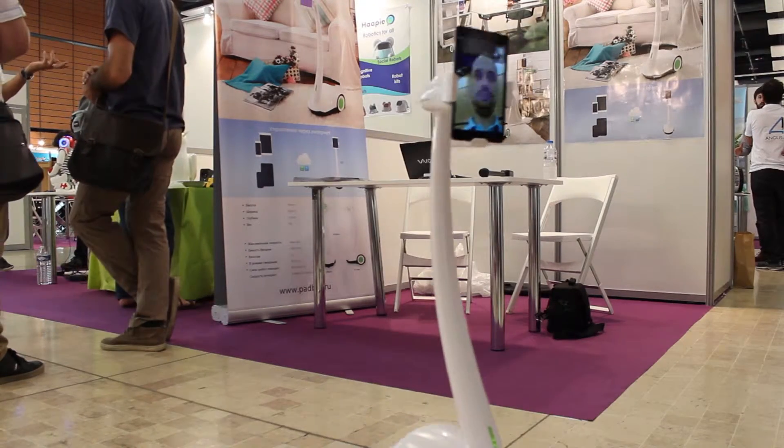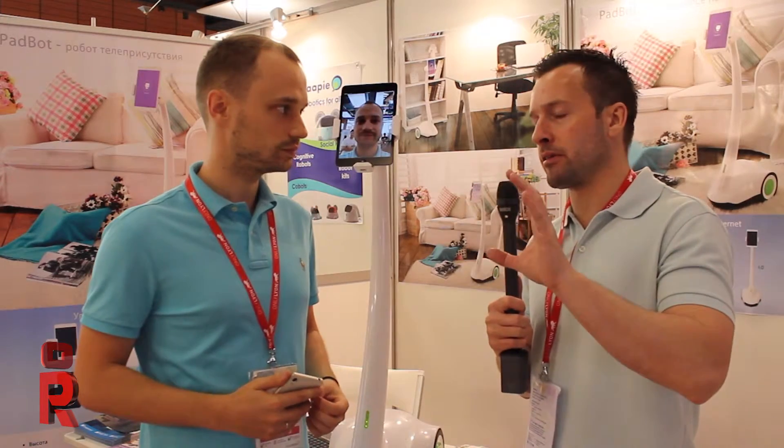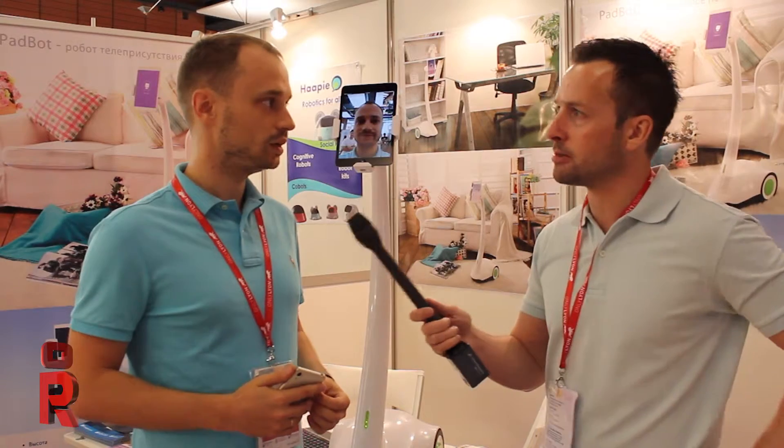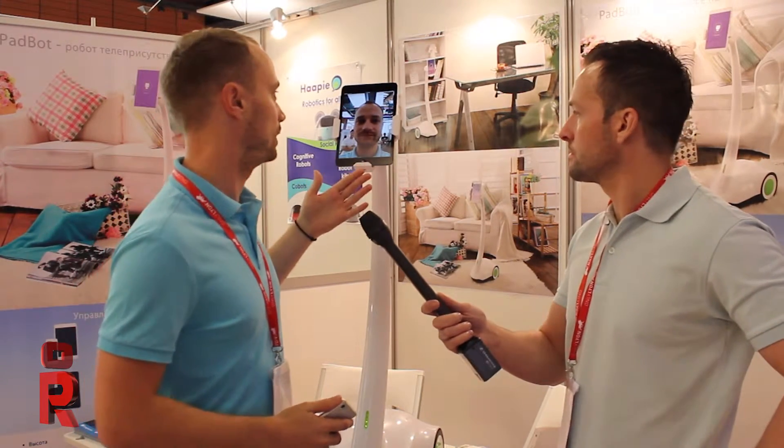And for the actual platform, can you use an iPad or is it an iPad operating system or an Android operating system? We make the most friendly, useful application — it's for Android and iOS. You can switch, you can put a tablet here. It doesn't matter which one, iOS or Android, and use the same platform on your mobile, Android and iOS.